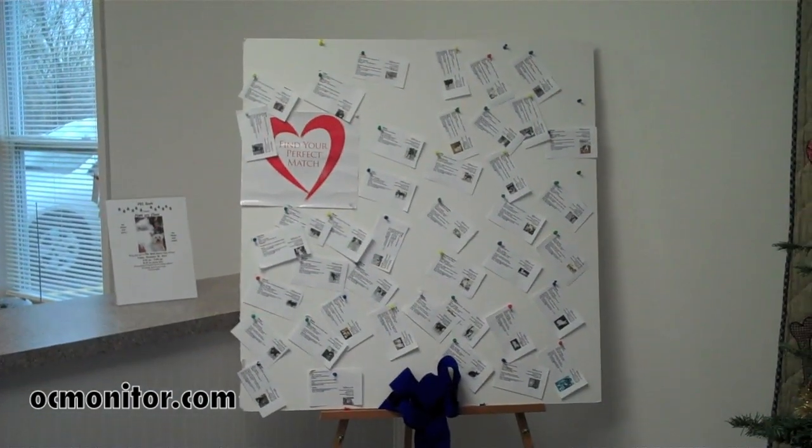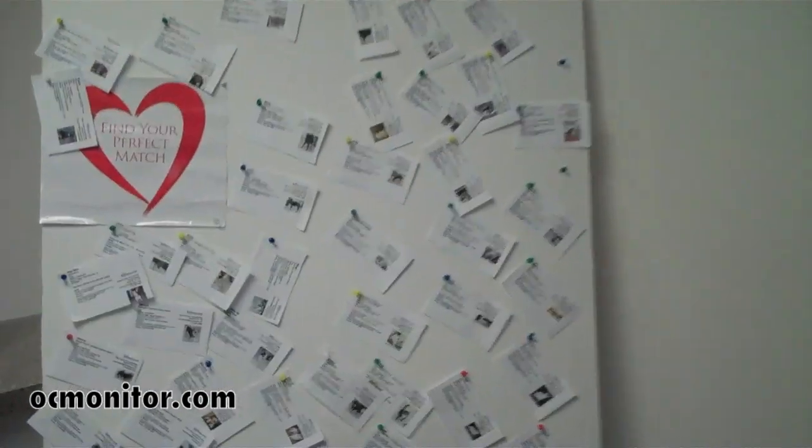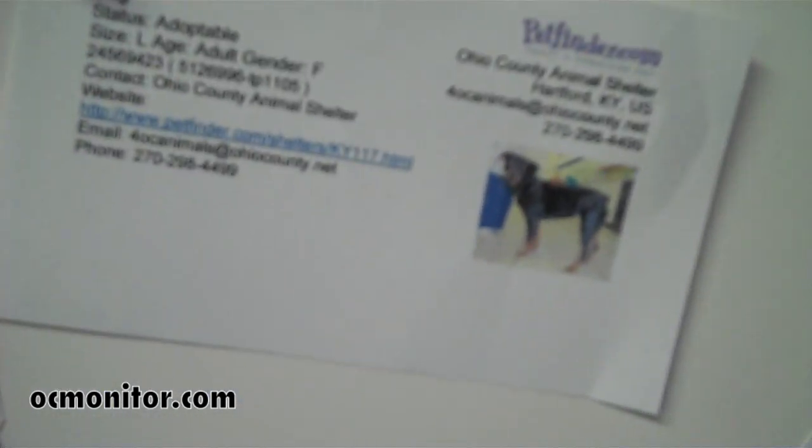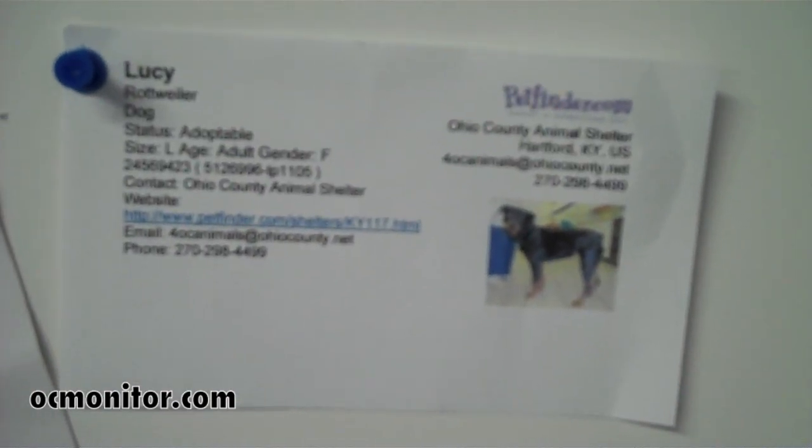They want to adopt a dog, their animals, cat, whatever. We can get the board over here with all the pictures and they can look at the info and go through that. It gives them an idea of hopefully what they're looking for and whether or not we've got it. Those are all foster dogs — all of them are out in fostering. It gives people a good idea before we make our way to the kennel area.